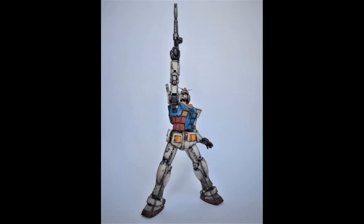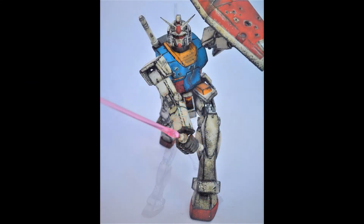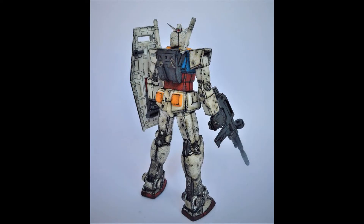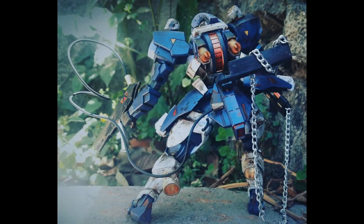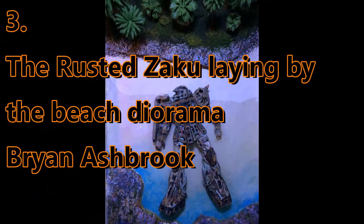In fifth place, the Manga Custom RX-78 2.0 by CamDominicRCO. In fourth place, the Custom Ruray by Miguel Vasquez. And in third place, the Rested Zaku Lying by the Beach Diorama by Brian Ashbrook.